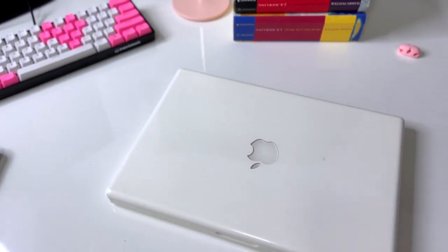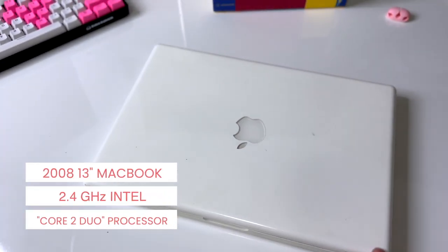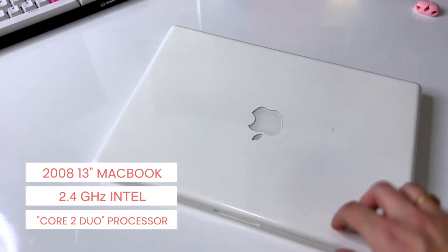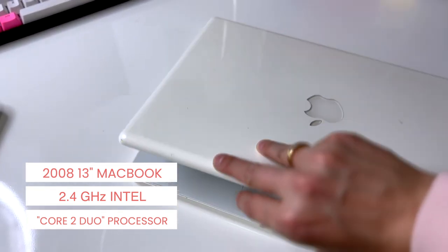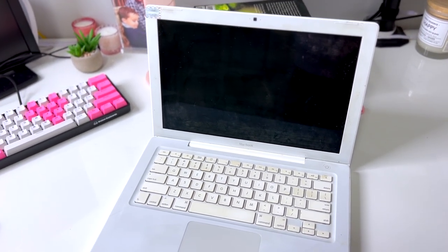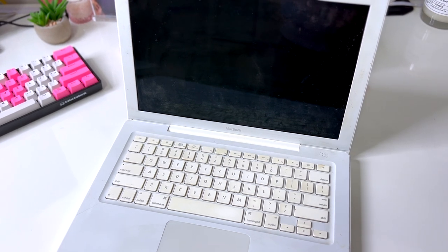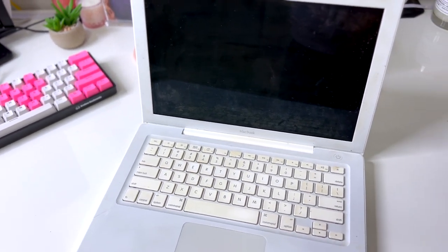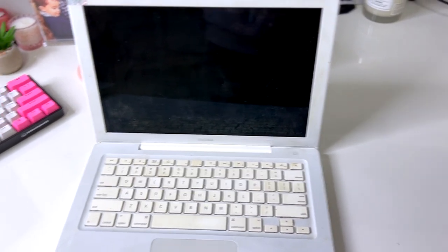So if we take a trip down memory lane, this guy was my first MacBook. I think I got it in 2008 for university — 2008 for college. I went to college with this baby. Obviously it's so dirty, it's so old. It doesn't work anymore, but trusty white MacBook.